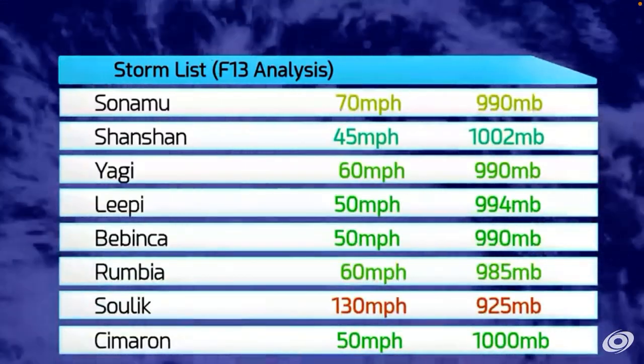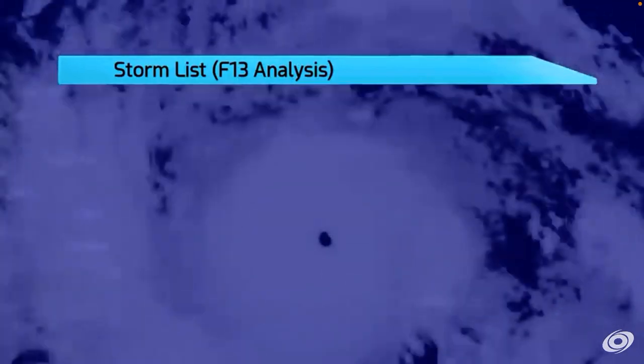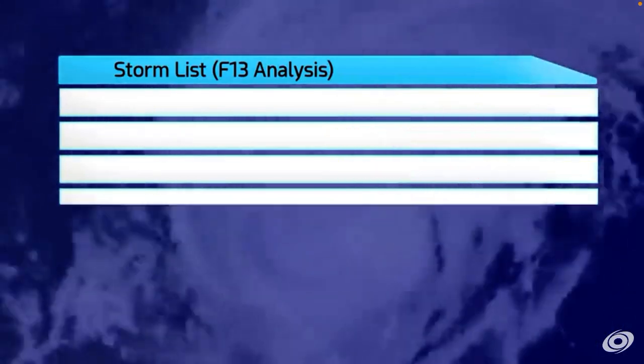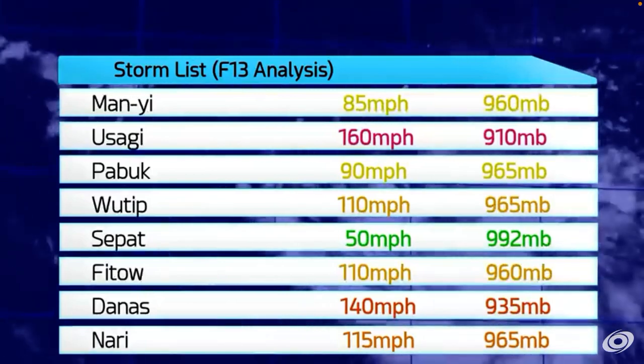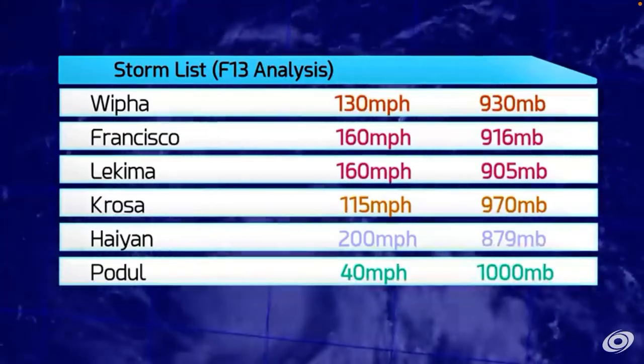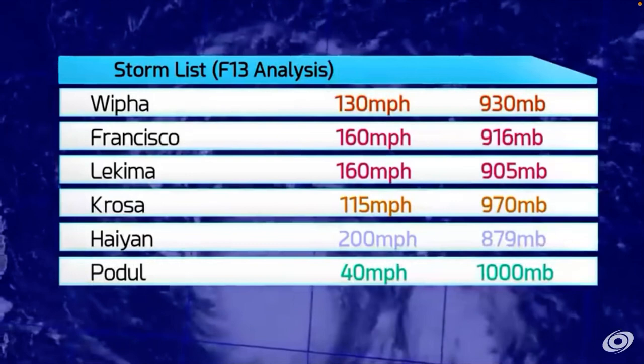Here we have their analysis listed. That was pretty low pressure for a Cat 4 — 150 for Utor. Fitow's only a Cat 2 — that's crazy. Whoa, hang on a minute — 200! That pressure is very low as well, 879. That is too low. It looks like Lekima was the strongest out of the other storms — the second strongest of the season — followed by Usagi and Francisco, and then Haiyan at 200 miles an hour. Just wow.